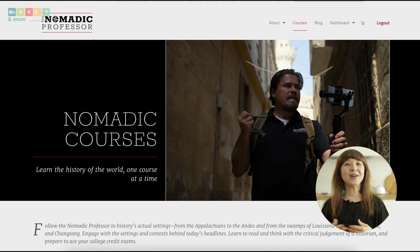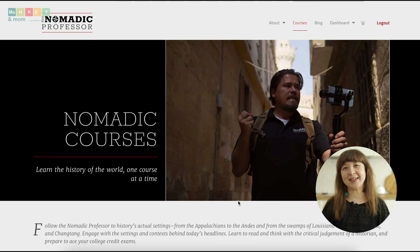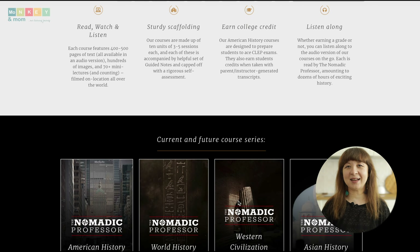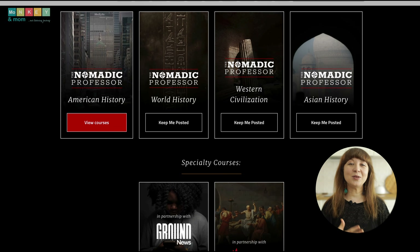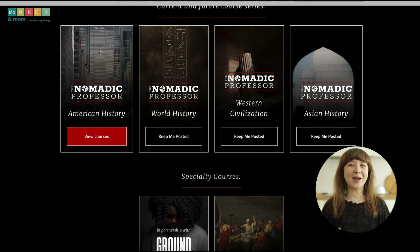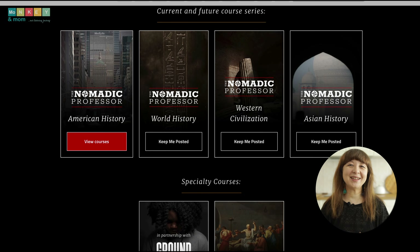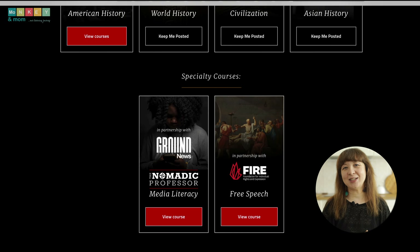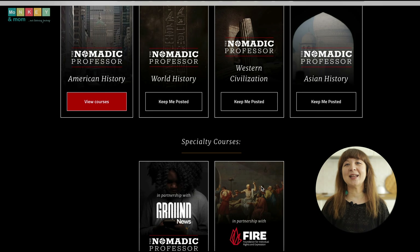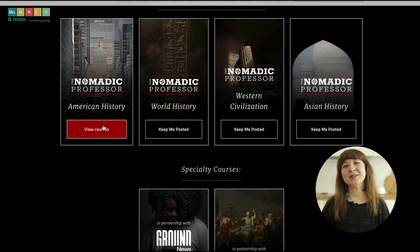The Nomadic Professor has a range of high school courses designed to provide a well-rounded education for your teenager. From American history to free speech and media literacy, each course is meticulously crafted to engage students. While some courses like world history and western civilization are not yet available, the team is continuously working to expand their offerings. If you want a taste of their teaching style, check out their free speech course — it's completely free and a fantastic introduction to their content. You can also access free samples of other courses on their website.